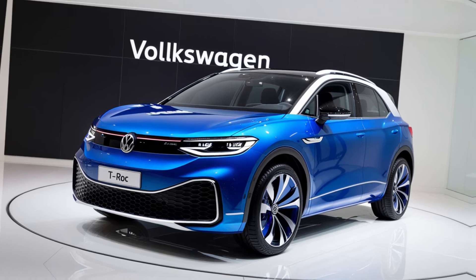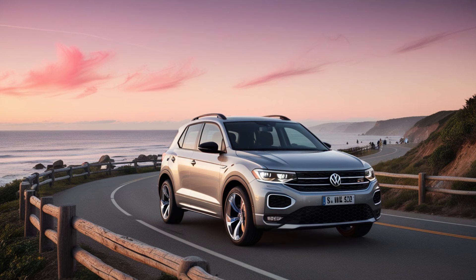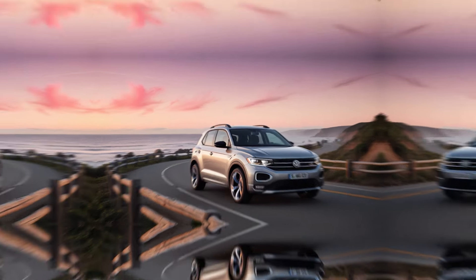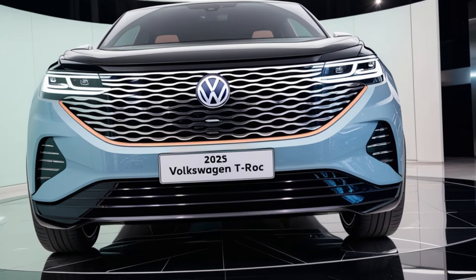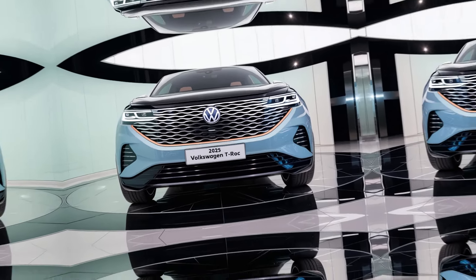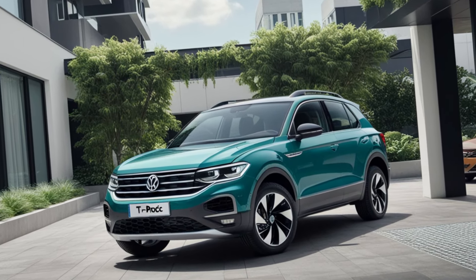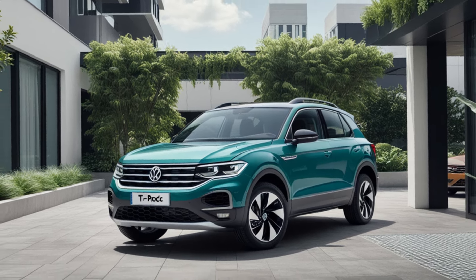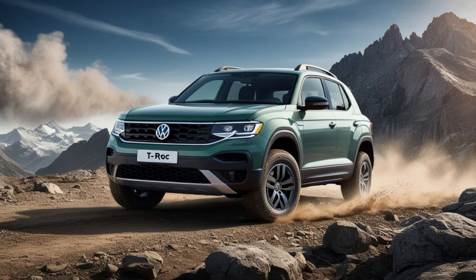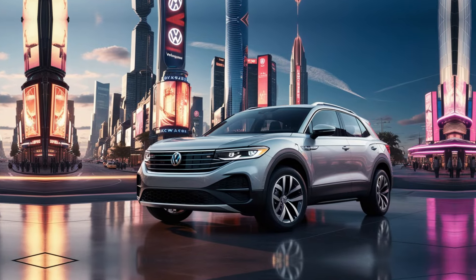Under the hood, the 2025 T-Roc offers a diverse line-up of engine options to suit different driving needs. For those prioritising efficiency, there's the 1.5-litre TSI petrol engine with mild hybrid technology, delivering up to 150hp. If you crave more power, the 2.0-litre TSI with 190hp provides thrilling acceleration and all-wheel drive for better control. Diesel enthusiasts will appreciate the tried and tested 2.0-litre TDI engine, known for its excellent fuel economy. Additionally, VW has hinted at a plug-in hybrid variant, combining sustainability with versatility. Whatever your preference, the T-Roc promises a smooth, confident driving experience.